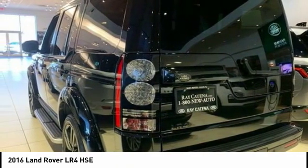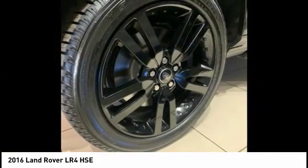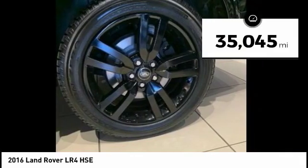The LR4 has air suspension with three levels, stadium seven seating, quickness for the size of the vehicle, and a solid build. This vehicle has less than 40,000 miles.